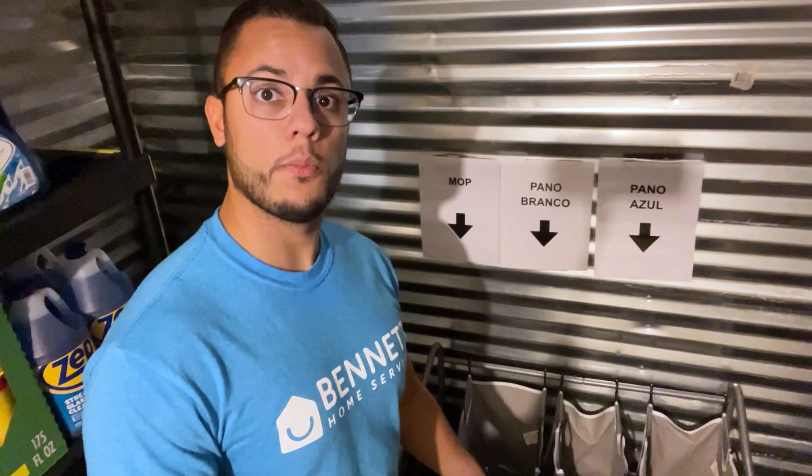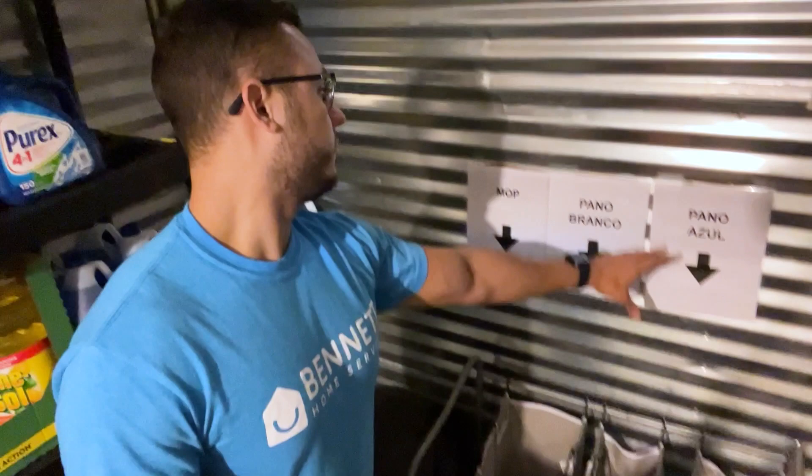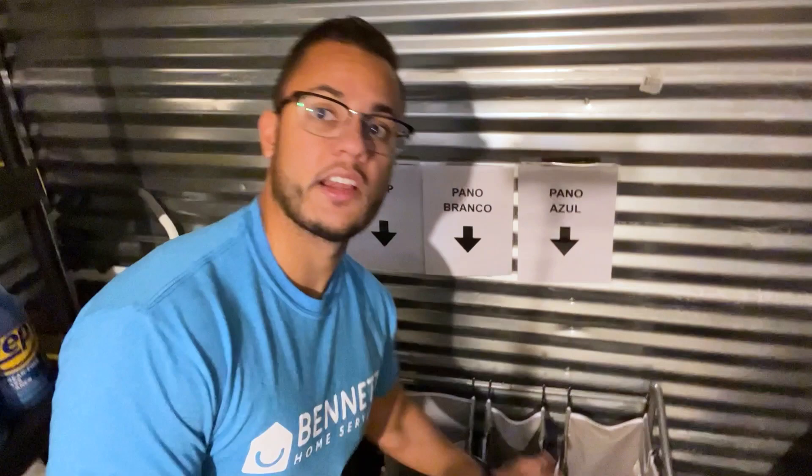What happens is the team comes here and they just take everything they need. Any empty bottles they'll leave right on the table as you can see right here behind me. And here they'll put all the dirty microfiber towels — we've labeled them in Portuguese for the blue ones, the white ones, and then the mop heads. For the dirty ones I'll come, take everything that's in here, put it in a bin, put the bin inside the car, and take it to the laundry.